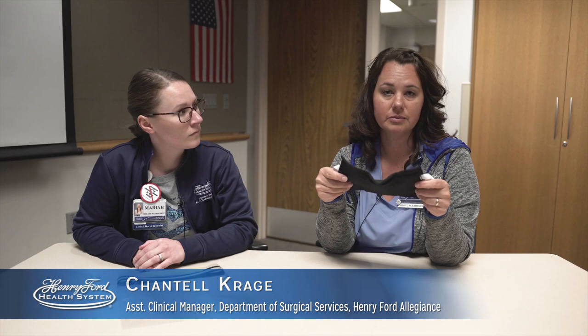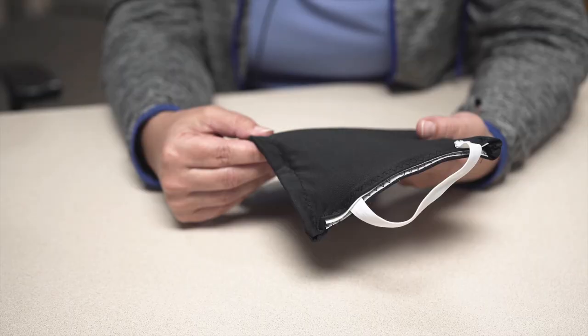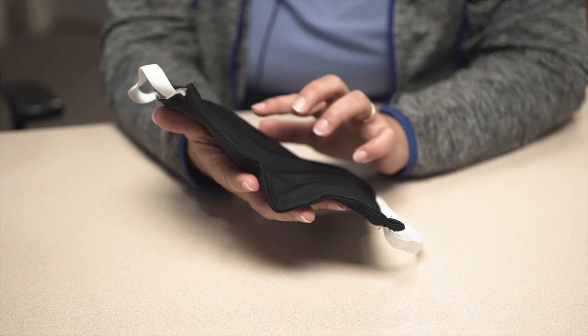Staff at Allegiance Hospital shows us the prototype. When filters need to be replaced, they can be. So this does have some stamina to it. They're moisture wicking — the fabric is moisture wicking. It's a quick-dry fabric and it can be bleached.